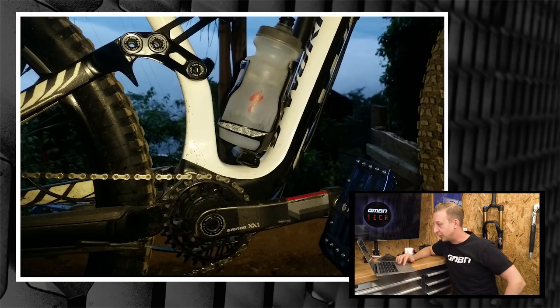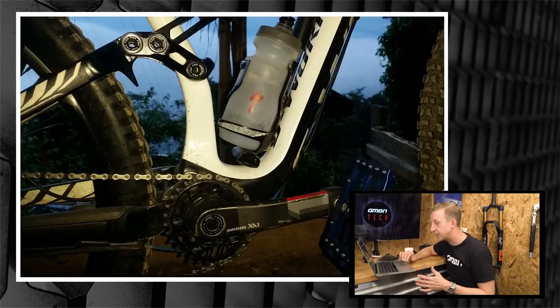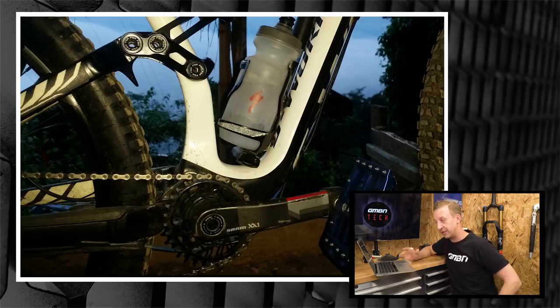Renzo Castro has two mods on his 2014 Specialized Enduro 29er S-Works: an Absolute Black 30-tooth oval chainring, which has significantly reduced fatigue on long climbs and helps him put out power more naturally; and Pedaling Innovations Catalyst pedals, which make a real difference when standing up. Oval chainrings are a really good bit of tech, especially with flat pedals — a video covering how and why they work is coming soon.